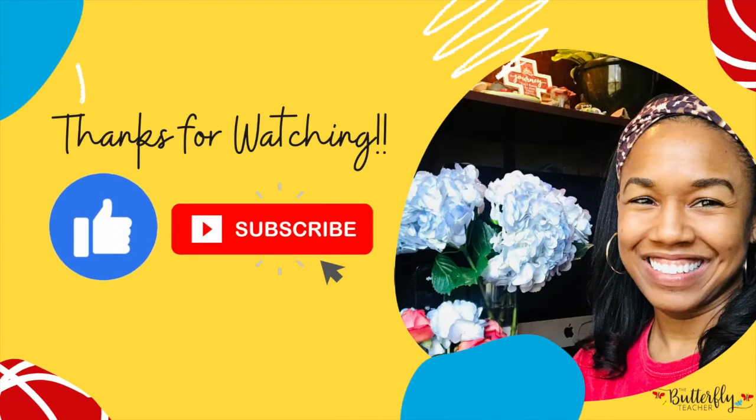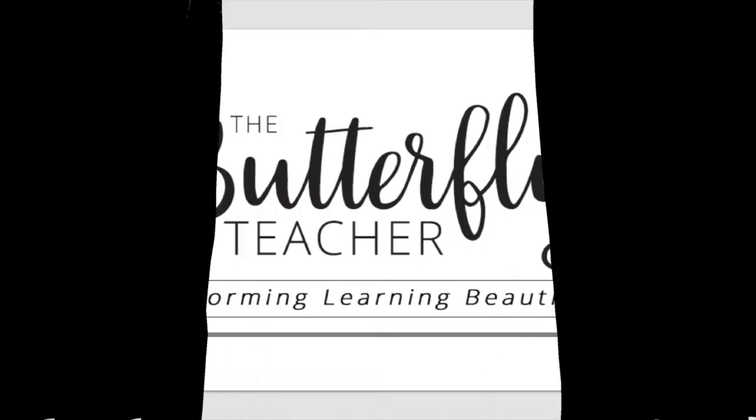Please give this video a thumbs up and subscribe for more teacher videos. See you next time, teacher friend!